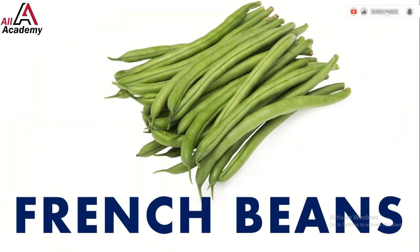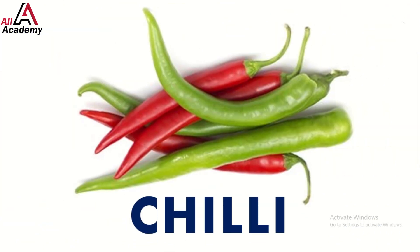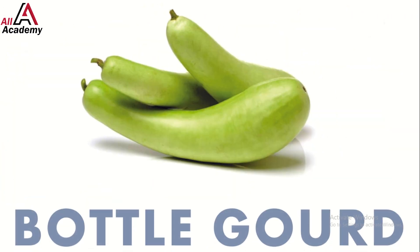French beans are crunchy and fun to snap. Now let's spice things up with a chili — they add heat to your meals. Can you handle it?